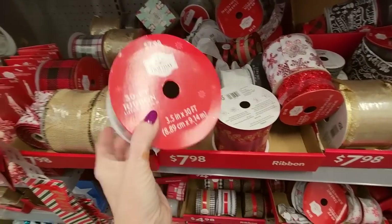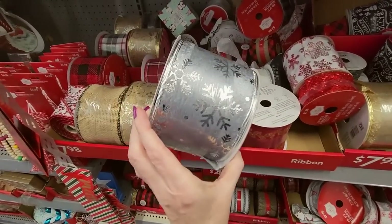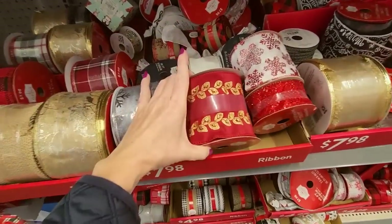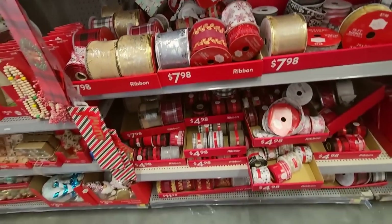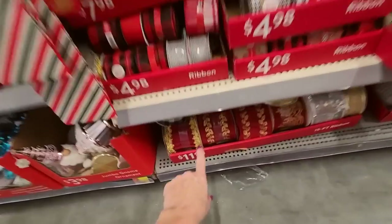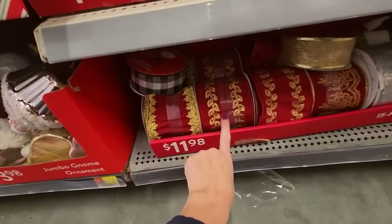That's a wide one — like three and a half inches. It's some big old ribbon right there. It's beautiful ribbon. Oh, I like that one — look at this, it's so pretty.